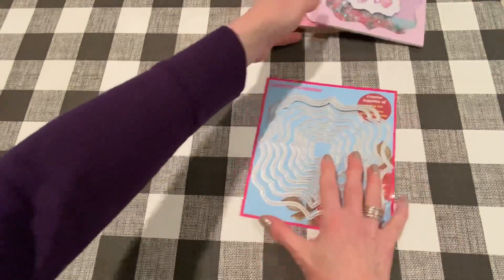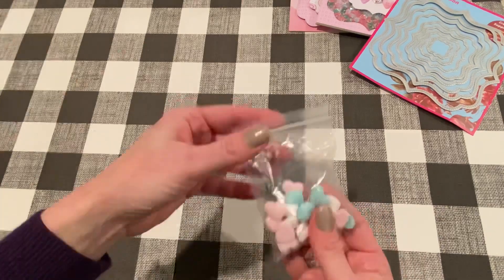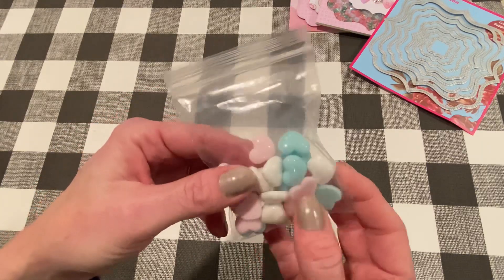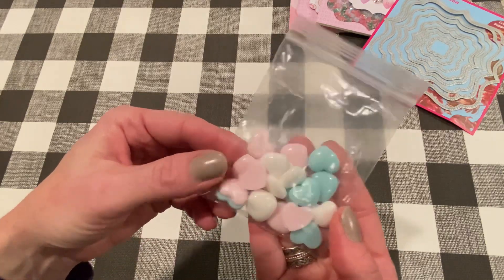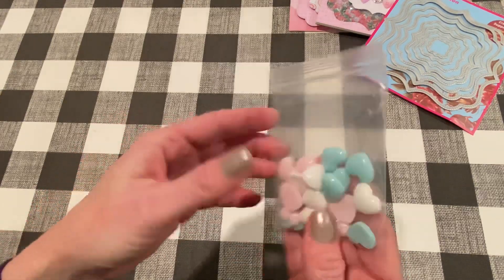Those are my two six by six cards I made this week — hope you guys like them. Let me show you those hearts. This is a pack of 20 and it was only $1.99 from Allie. It comes with aqua, pink, and white. They're really nice resin hearts — very basic but good quality, and they're nice and rounded. I'll leave a link down below for these as well.